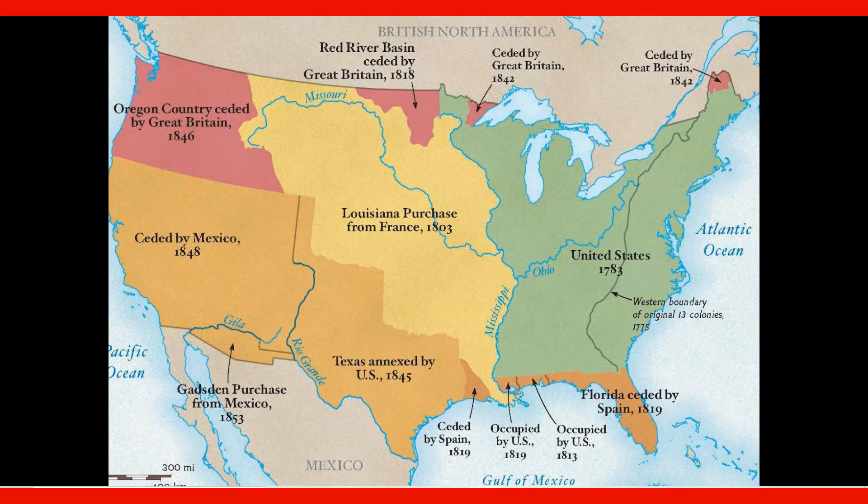Hello, ladies and gentlemen, and welcome to another edition of Mr. Merrigan's Moments in History. I'm your host, Mr. Merrigan. Welcome, as always. We're going to continue talking about this idea of Manifest Destiny, and what a great place to start. We're going to highlight here a little bit of how we've seen additions to the United States, and we're going to see a lot more of this idea of Manifest Destiny being realized.